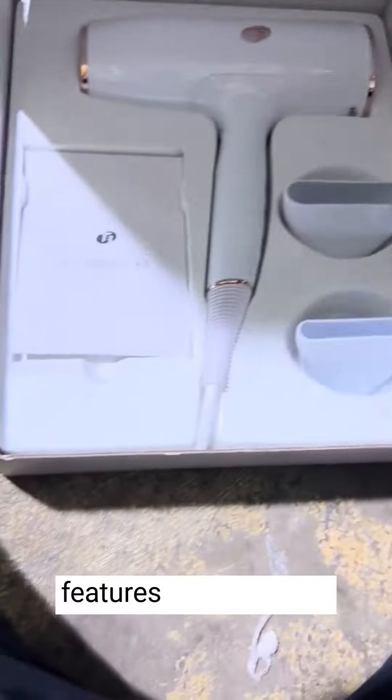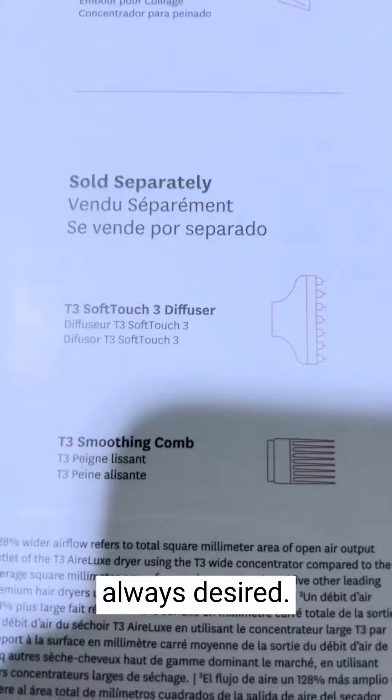One of the standout features is the volume boost it provides. My hair looks noticeably fuller and more voluminous after using the T3 Air Luxe, which is a pleasant surprise. It gives my hair that professional, salon-quality bounce and lift that I've always desired.